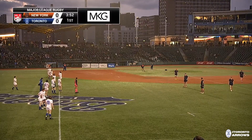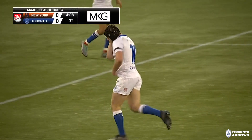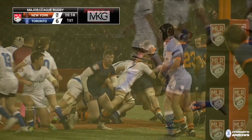Malcolm lines this one up just inside the half, from Wanganui in New Zealand. A quality arrow side, nice-looking strike — he raises the flags, it's 3-0 to Toronto after four minutes. Malcolm gets his name on the board. The wind seems to be favoring the Arrows here; they line this one up and again another successful kick off the boot of Sam Malcolm means it's 6-0 after 10 minutes played.